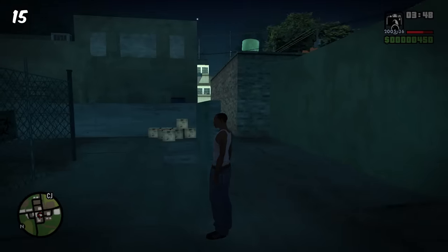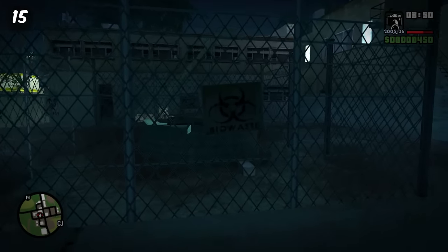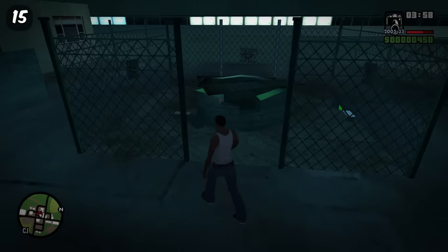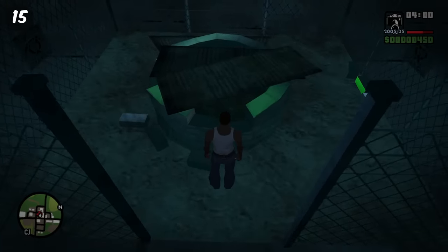There's a bio-well in GTA San Andreas that emits a very strange hazardous green glow. This can be found in Montgomery, directly in the centre of the village.